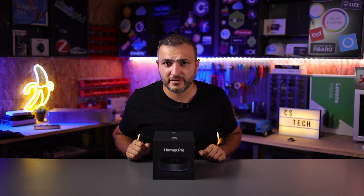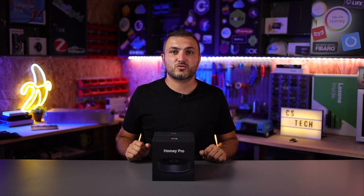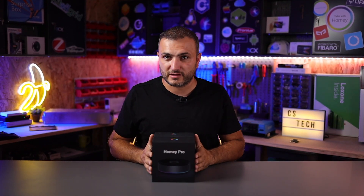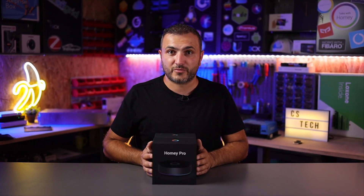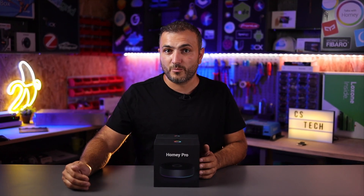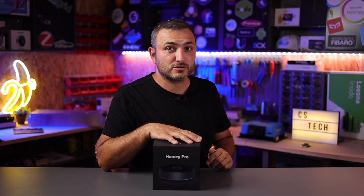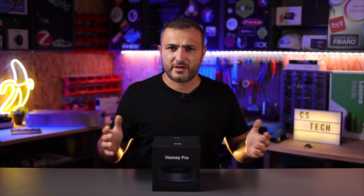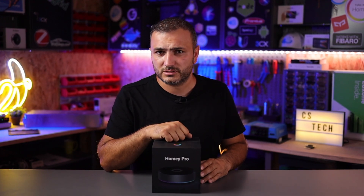What if I told you that you are already living in the future? Right now we have available in the market a device that is able to communicate with all other devices that float around us and unify them in the same platform, giving us the possibility to make some scenes, some rules, some flows in our home based on that information — and even more, give us the possibility to receive a WhatsApp message when something happens in our home. This is Homey Pro, and in this video we're going to talk about it.